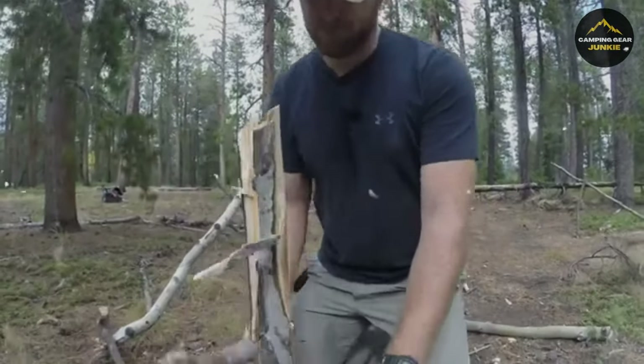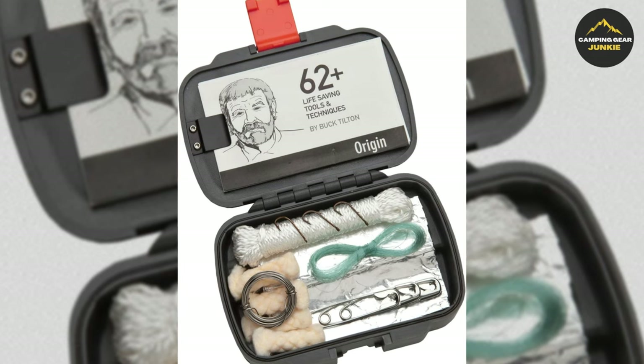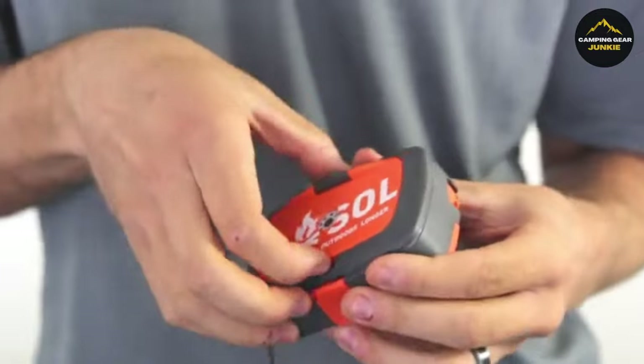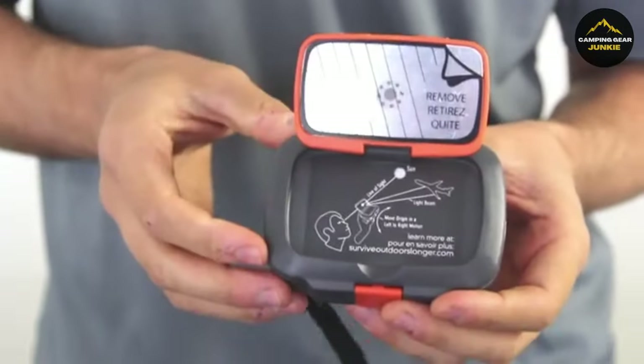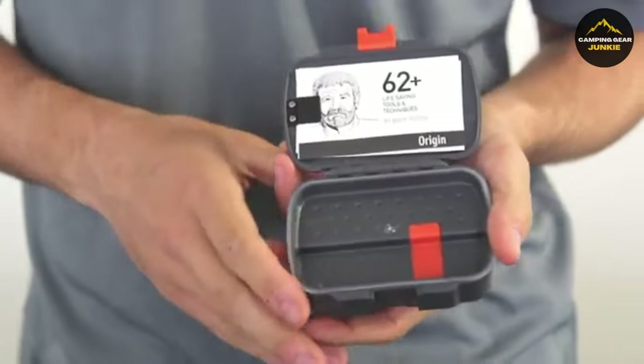Transitioning from blade to breadth, we uncover the Sol Origin Survival Kit. Housed in a durable, waterproof case are various necessary survival tools. This includes an easily ignitable tinder for starting fires, a mirror to signal for help, and a versatile folding blade knife with an attached LED light.